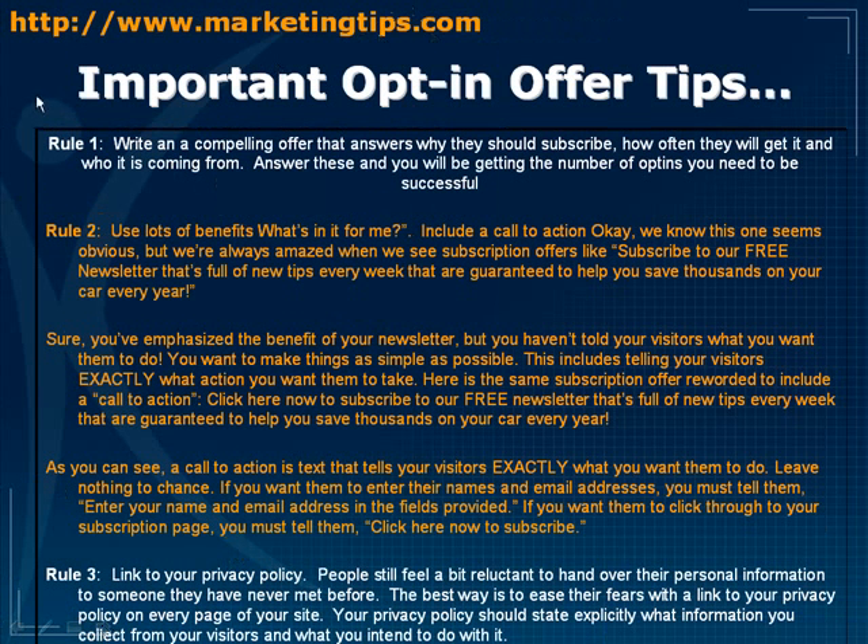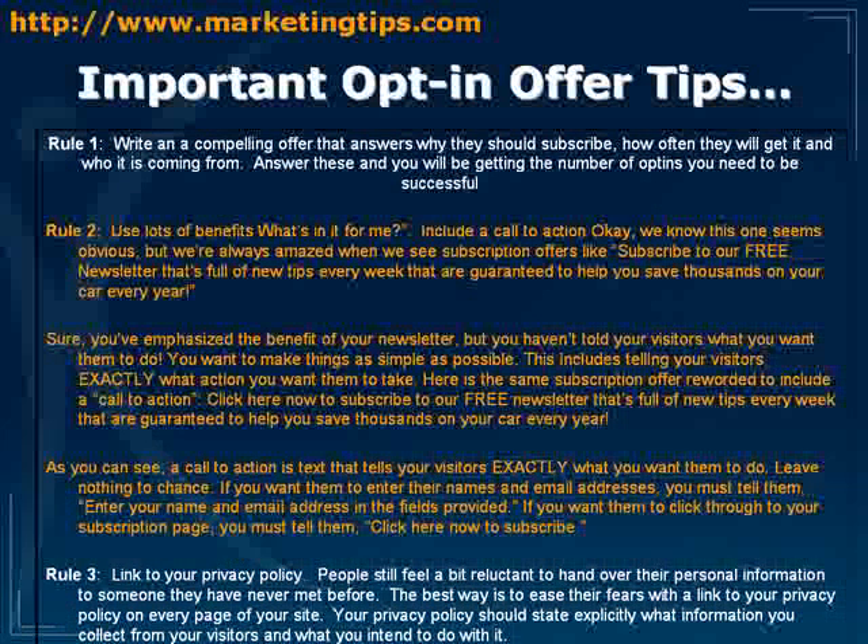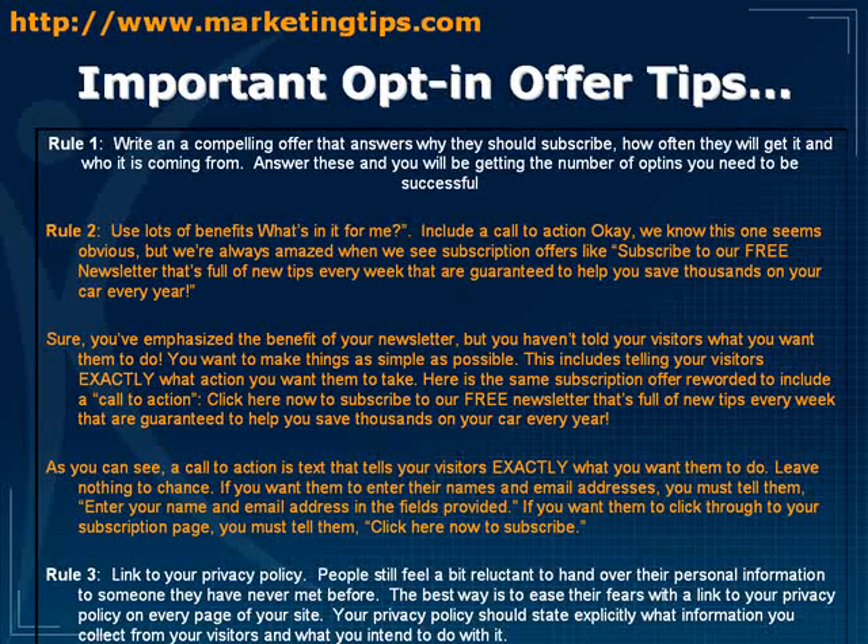Now let's look at some important opt-in offer tips. Rule number one: write a compelling offer that answers why people should subscribe, how often they'll get it — whether it's monthly or weekly — and let them know when to expect it so it doesn't end up ignored or in their spam folder. Also make clear who it's coming from.